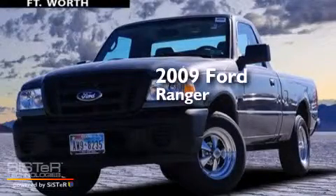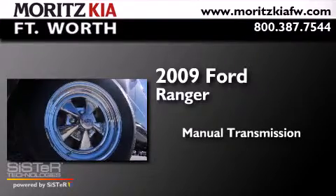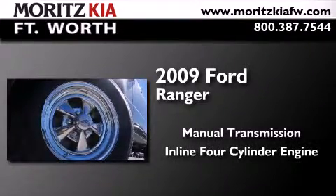This is a 2009 Ford Ranger. This truck has a manual transmission and an inline four-cylinder engine.